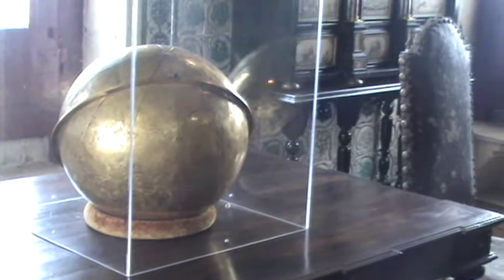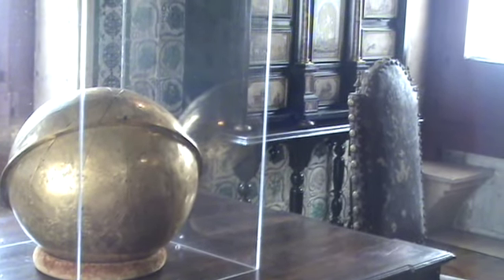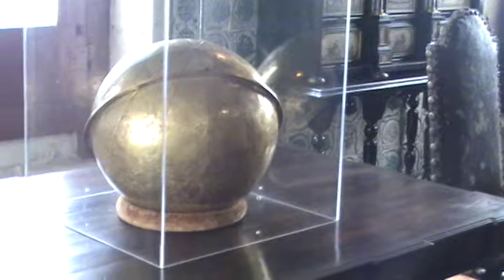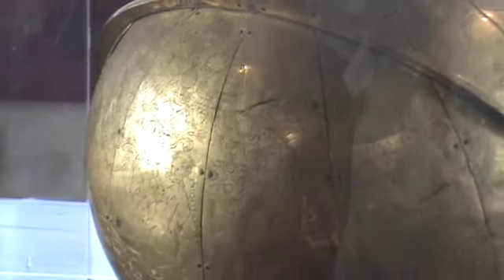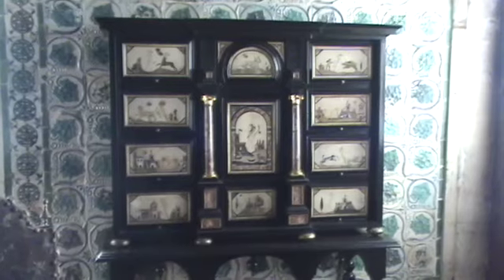I'm guessing this was some kind of navigational tool — that ring represents the equator and you can see the meridian lines. Looking closely at that point, there's some detail inscribed down there, so it may have been the known Earth as they understood it at some point in time.